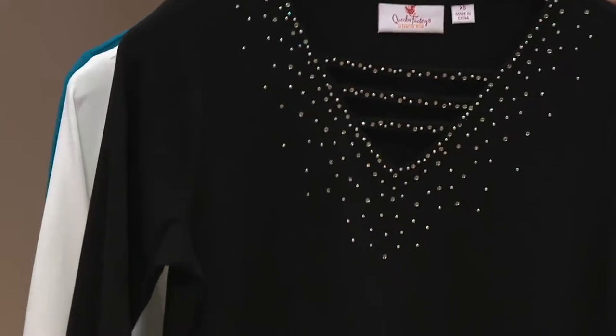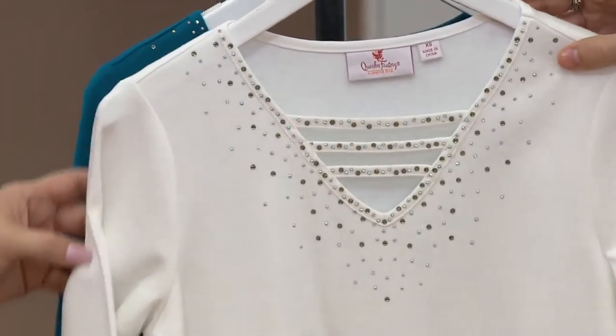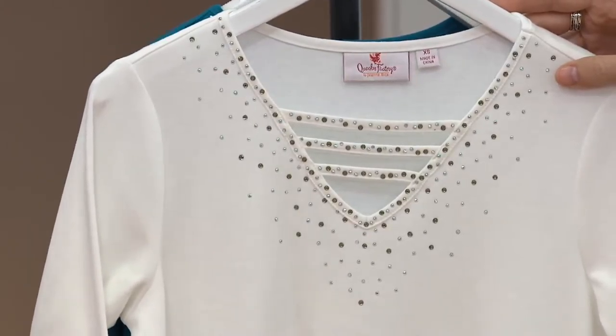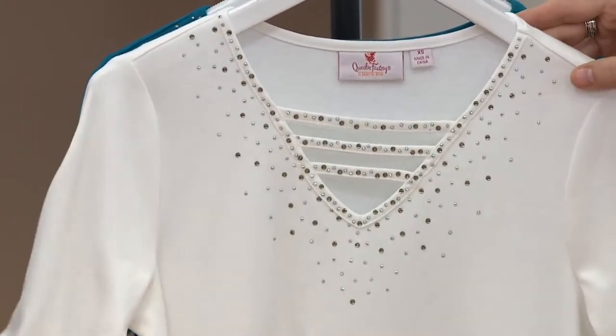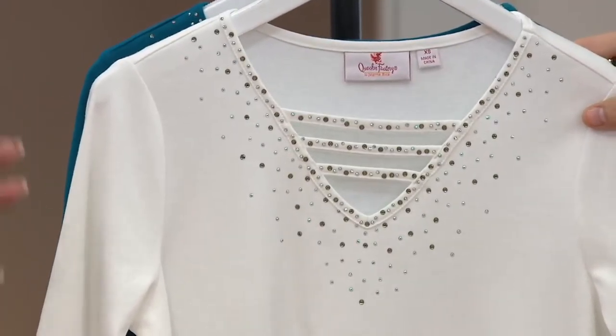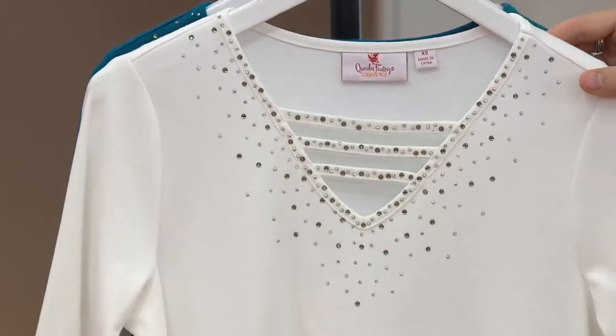You will wear it over and over and over again — under a blazer, by itself, with a little sweater or cardigan. You will love this. We also have it for you in the white, extra extra small through 3X. This is a little of a creamier white — not a stark bright white — really good for all complexions. Very elegant.